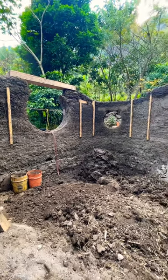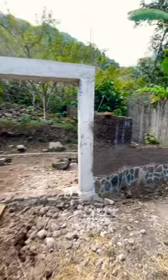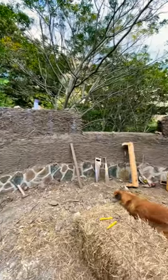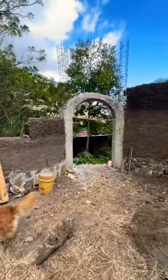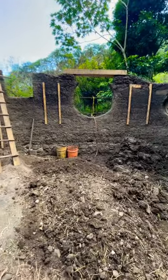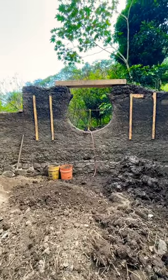Check it out, this is what my house is looking like so far. We are a few months into construction and we are building with cob, which is a mixture of clay, straw, sand, water, and a whole lot of love. The walls are coming up, this is my kitchen window, and I can't wait to show you when it's done.